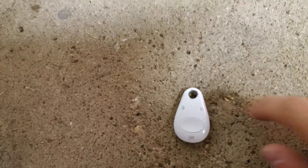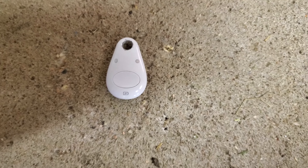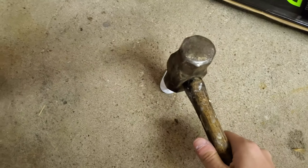So Google had a thing where their security keys, the Titans, are slightly defective and they sent out a new one, a free new one for everyone because they weren't very good for security. But a lot of people are asking how do you dispose of these? So as not an official representative of Google, but I'm smart enough to know the proper way to dispose of this.